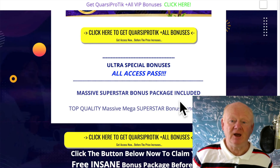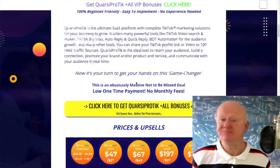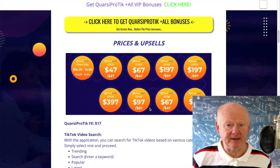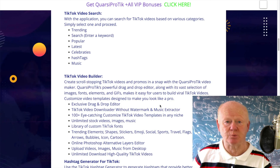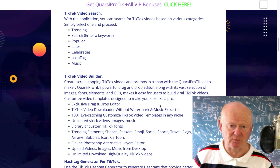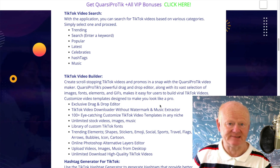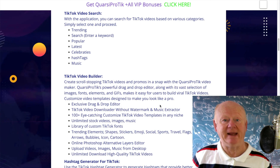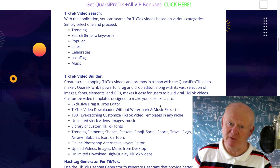All of those bonuses are waiting for you, plus I've got nearly a hundred bonuses waiting there as well. Simply click on any of the yellow buttons, get over to QuasiProTick, lock it in, and as long as I get credited with a sale you're going to get all of those bonuses — not just one, every single one. It's going to put you ahead with AI in no time.